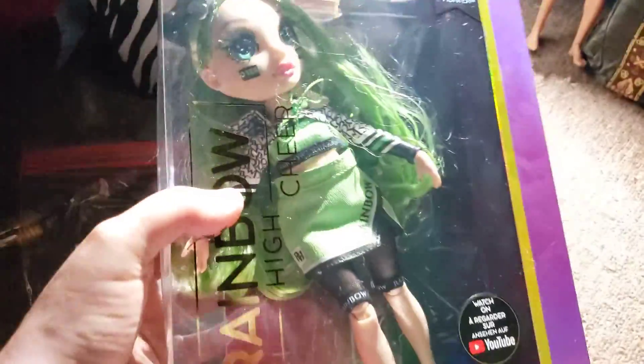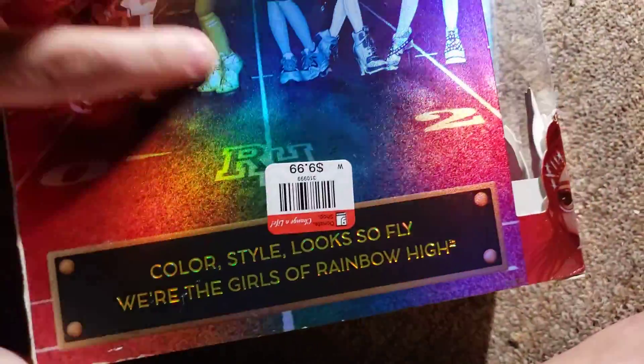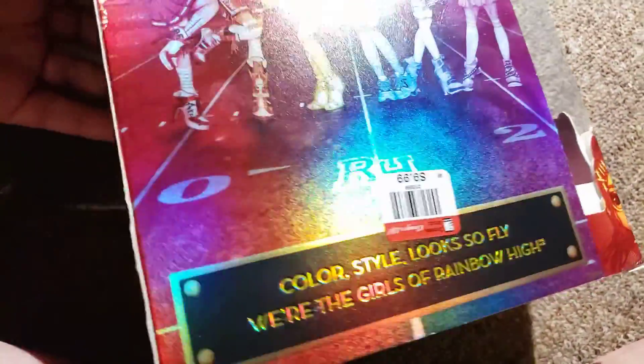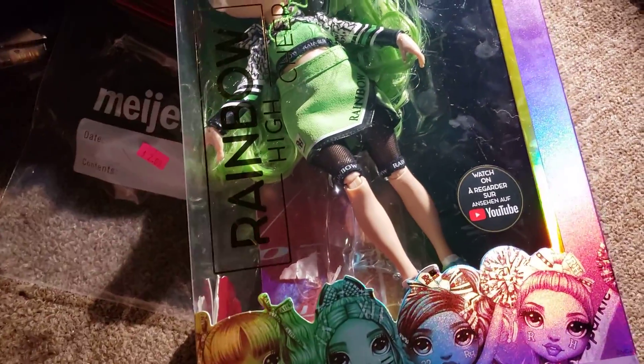Surprisingly, today I found a Rainbow High Jade cheer doll and they had $10 on her. But I'd usually pay $10 for a doll with a complete outfit — I don't think that's a bad price. And she has everything in here including her comb.